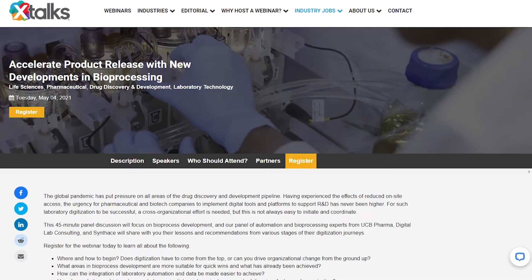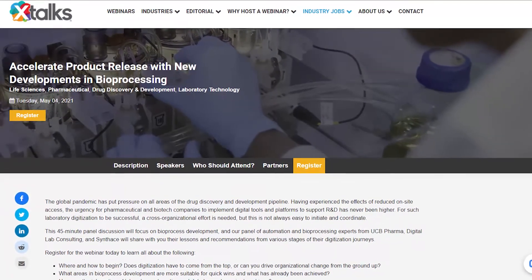The Sunrise sleep apnea test has been clinically validated and is certified by the European Commission as a medical device. Subscribe to the xtalks YouTube channel by clicking the subscribe button below, and visit xtalks.com for more information on this story and our featured life science webinar, Accelerate Product Release with New Developments in Bioprocessing. Click the link in the description below to register for this free webinar.